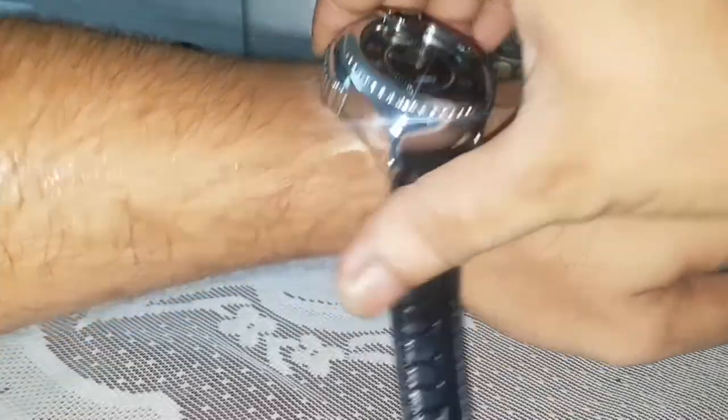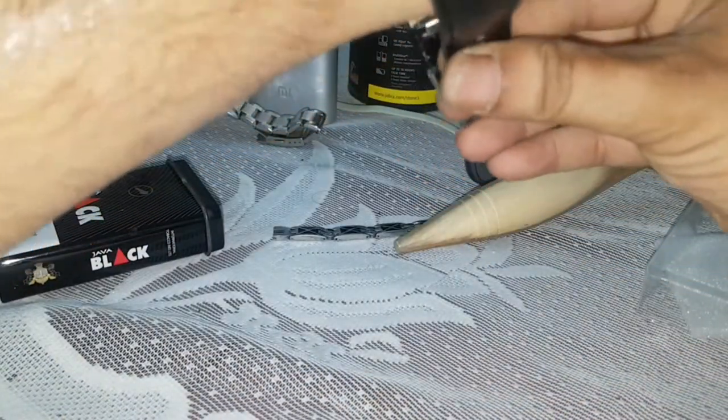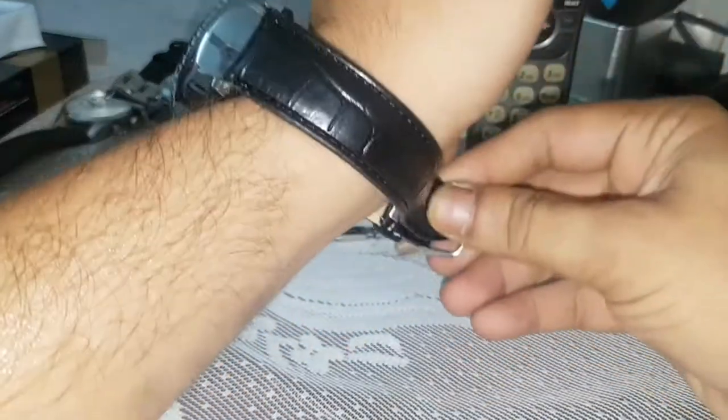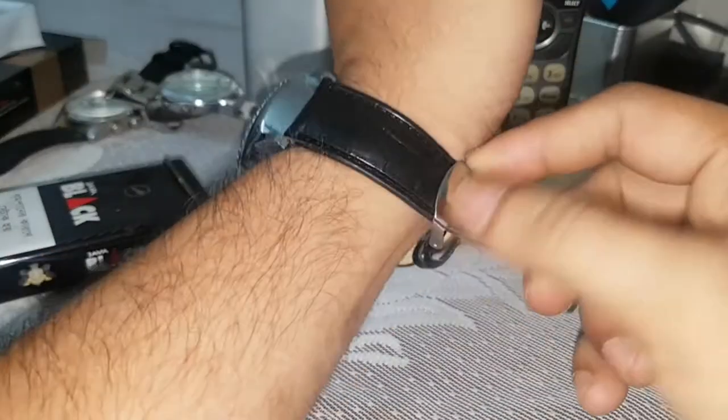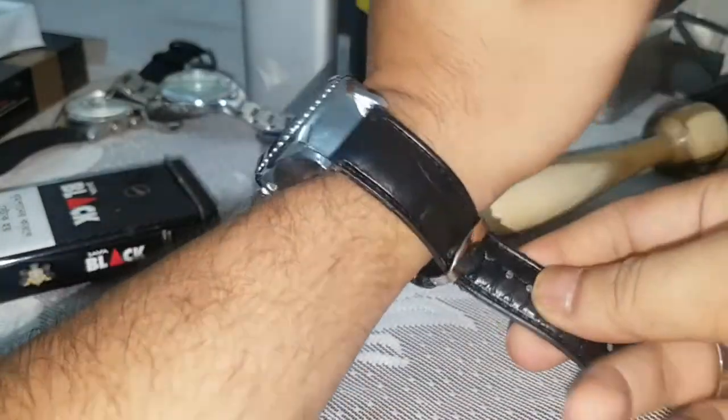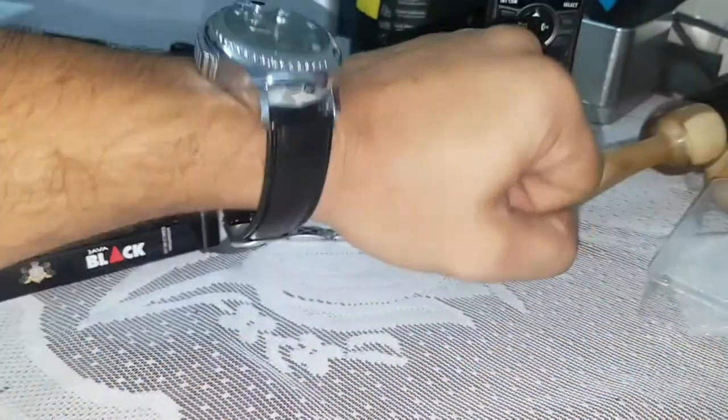When you wear a wristwatch like this — oh yes, it's very new and it is the first time wearing it. You see, wow!